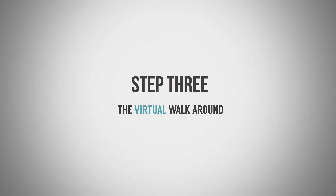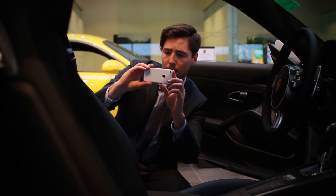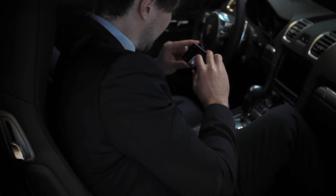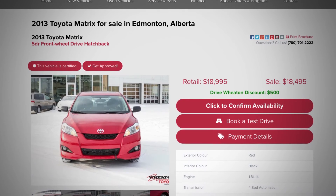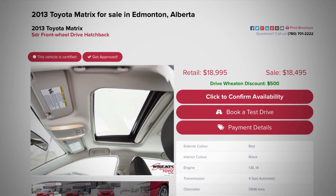Step 3: The virtual walk-around. Think about the key features you would highlight to a buyer standing in your showroom and take photos of those items. There's no perfect number of photos — every model is different — but our data tells us the sweet spot is between 20 and 30 pictures to capture interest and get a lead.